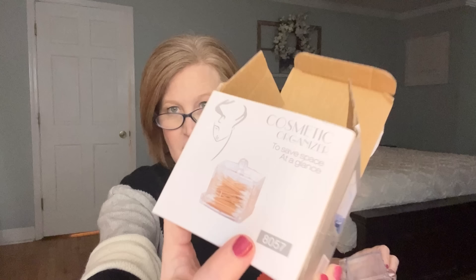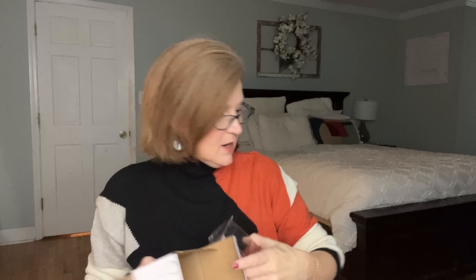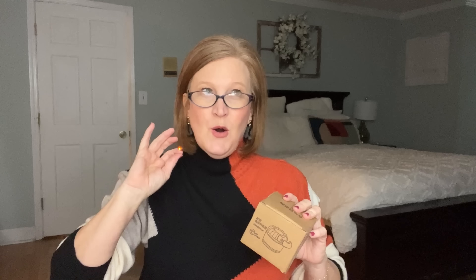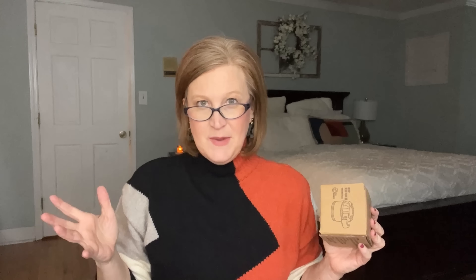My son was home when I placed this order and he actually wanted this — it's a little cotton swab organizer. He's 18, not 80, but you've got to commend him for wanting to organize his life! You just put your cotton swabs in it like that. We're not going to rag on him too much.